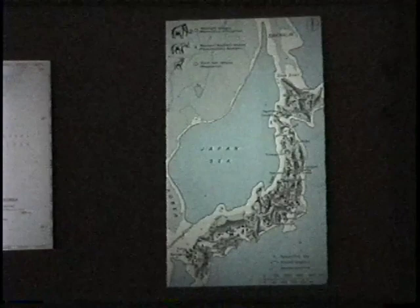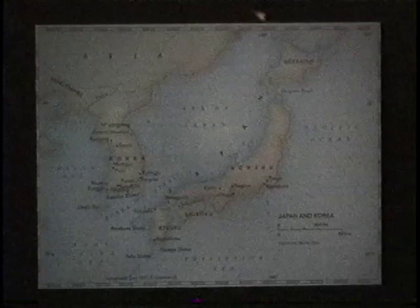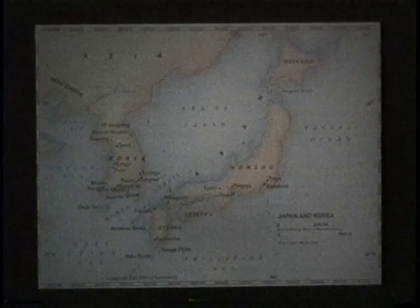Around 12,000 years ago, there was a warming trend, and the glaciers from the north started to melt and flooded the sea, which rose up and opened passages to the north and to the south, so that we have today the four main islands of Japan that are quite distinct and separate from the mainland. Knowing that Japan was part of the mainland helps us understand how movement of both people and animals made their way to the east.